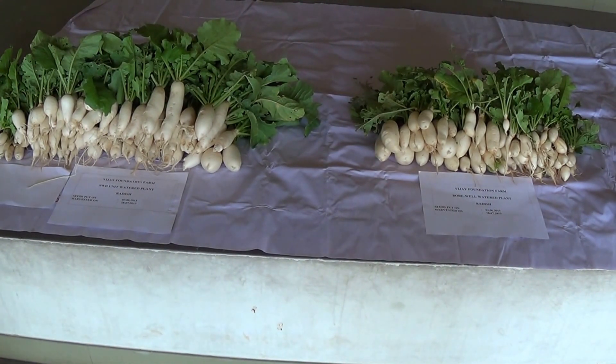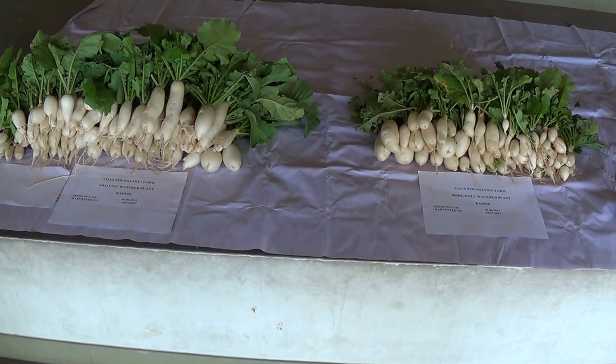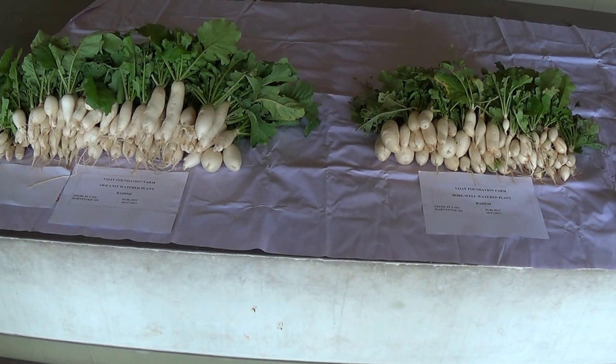I don't have to tell you which is which — of course it's obvious. This is amazing; it's got to be at least a hundred percent increase in crop. The same thing happened yesterday — we had a hundred percent increase in green beans, and you can see the size.